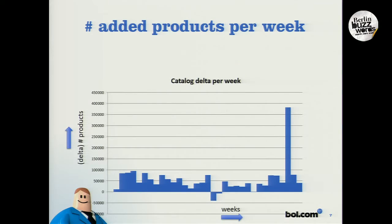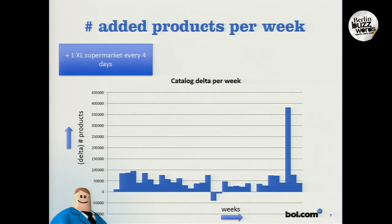I looked at this and created a graph, where on the x-axis you see the number of weeks passing by, and on the y-axis you can see the number of products being added or removed from our catalog. What you see here is that an extra large supermarket's worth of products gets added to our catalog about every four days — a large amount of products. Please notice the spike on the right, which is over 350,000 products being added to our catalog in just a small amount of time.